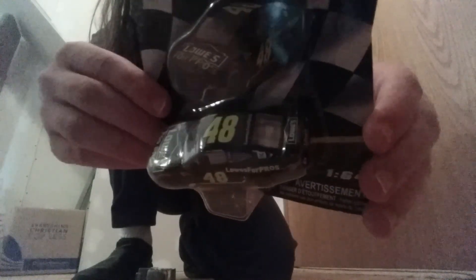Next up we have the NASCAR Authentics — it's the number 48 Jimmy Johnson car. I used to watch NASCAR a long time ago and I have quite a few other NASCAR die cast in my collection. I had to pick this up because Jimmy Johnson is my favorite driver. I don't watch NASCAR anymore, but when I was younger Jimmy Johnson was always my favorite driver. I always loved the number 48 Lowe's car.